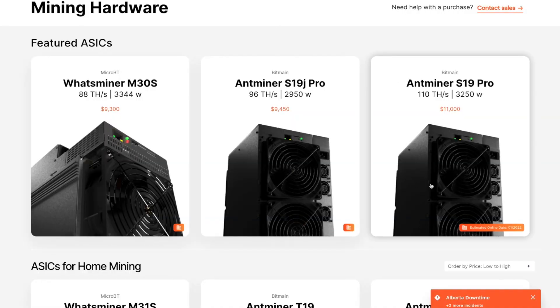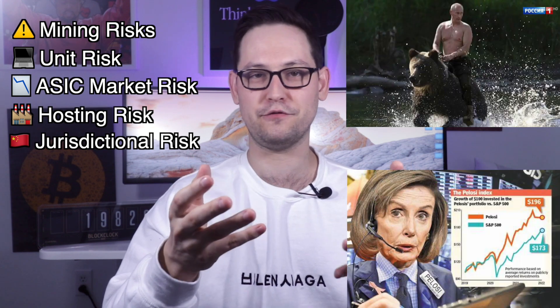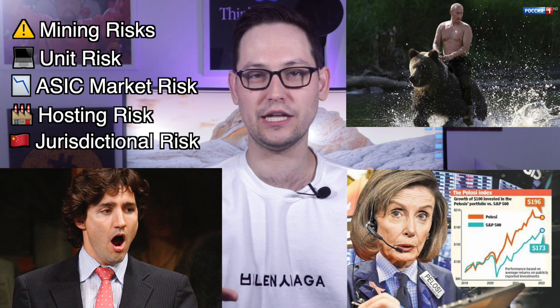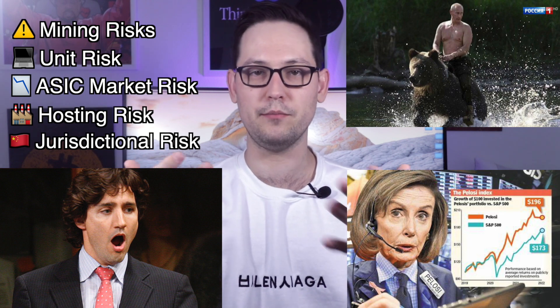There's also jurisdictional risk depending on where your mining operation is hosted. For example, some miners currently being sold on Compass Mining are hosted in the United States, while others are hosted in Russia. If your miner gets hosted in an unfavorable jurisdiction, local government politics could affect the amount of time your Bitcoin miner is actually producing income.